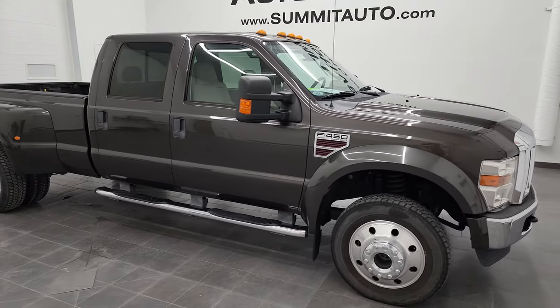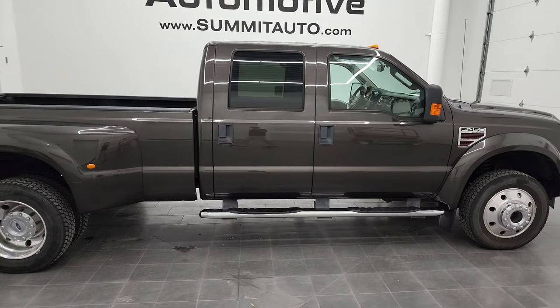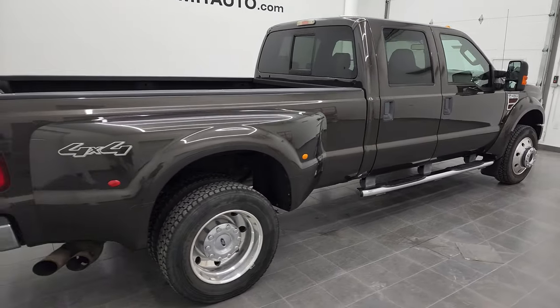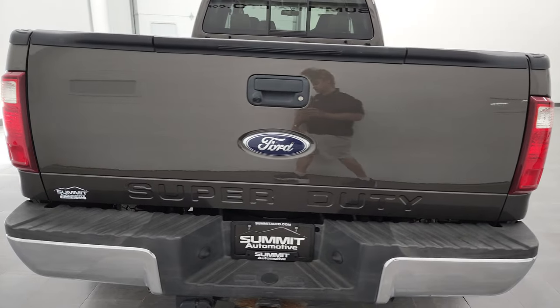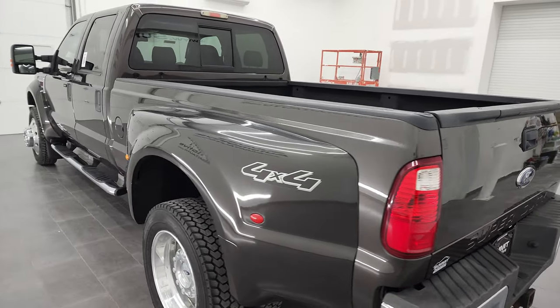Hey, this is Brett, and this 2008 Ford F450 crew cab long box dual rear wheel Lariat is stock number 12854Z. I'm here at Summit Automotive in Fond du Lac, Wisconsin, your new and used heavy-duty truck headquarters.